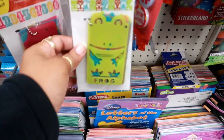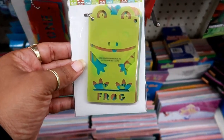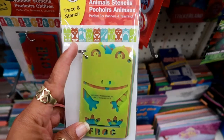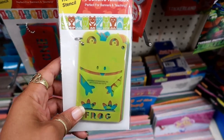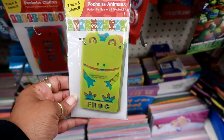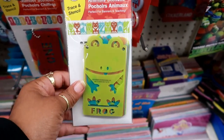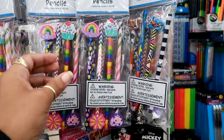Over here you got some animal stencils and they have the names on the bottom. I see a frog, a bear, parrot, gator, mouse, wolf, elephant, chicken, shark, and a fox. I think I'm going to get these for Pooh Bear so he can draw those.